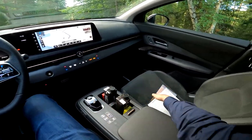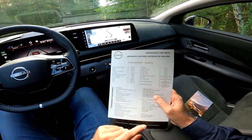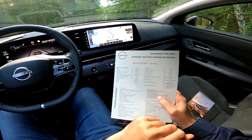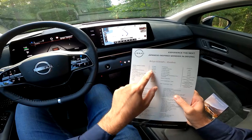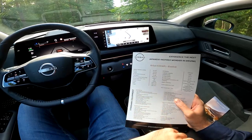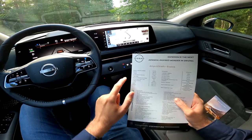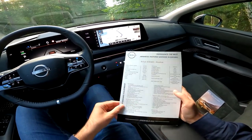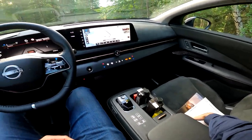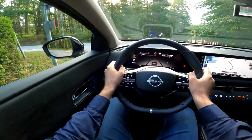Before we go, let me quickly show you the specs. This is the 63 kilowatt-hour battery version with DC charging at 130 kilowatts. The car does 0–100 in 7.5 seconds, top speed is 160 km/h, output is 160 kilowatts, and torque is 300 Newton-meters. You can pause the video to see all the details, but now it's time to go and enjoy the drive.